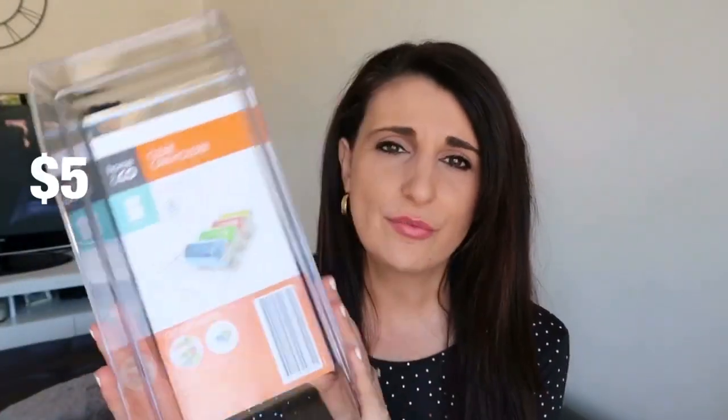Let's get into some home organization things. Recently I cleaned out my pantry and fridge and found that I needed some things to help keep them organised for a longer period of time. The first thing I picked up is this can organiser. We don't really drink a lot of soft drink in the house — we actually don't drink any soft drink. We usually just drink water, juice and milk, and juice is only on occasion.